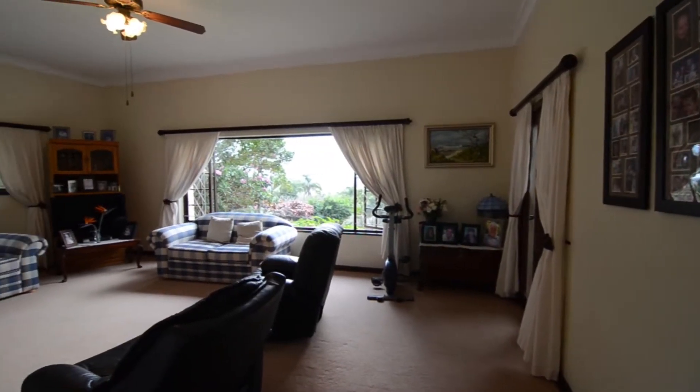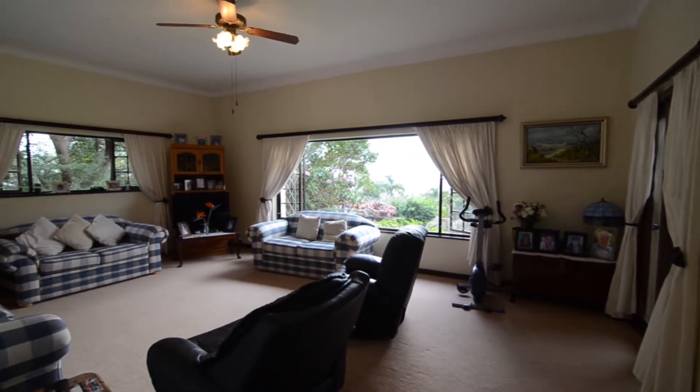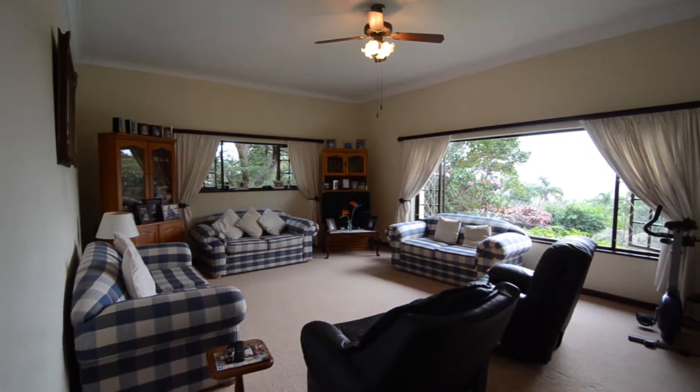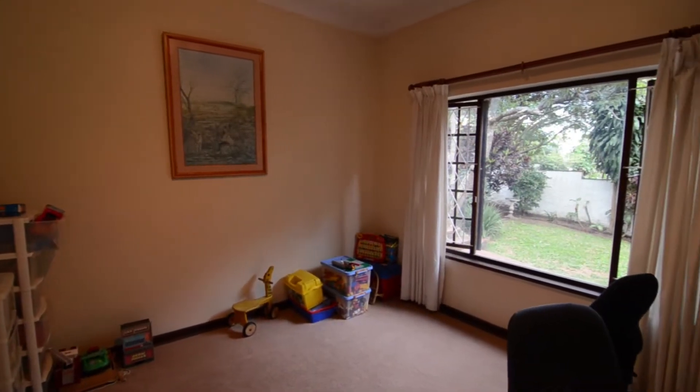The spacious formal lounge features carpeted floors, a ceiling fan, a door leading out onto the patio, as well as large windows which offer superb views.